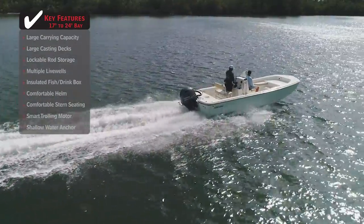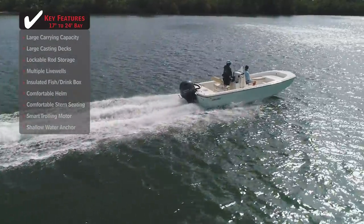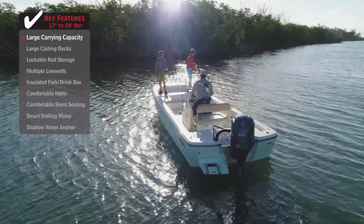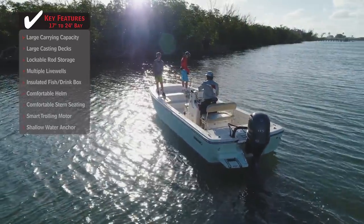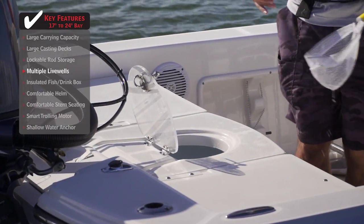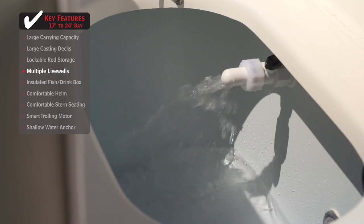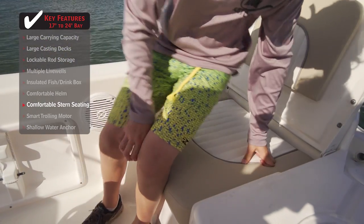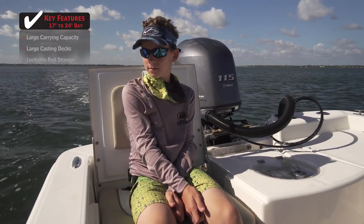Standout features on the Sundance DX22 HPX: a large carrying capacity means you can comfortably bring along the whole family for a day of fun on the water. Multiple live wells give anglers convenient access to live bait from the bow and stern of the boat. Comfortable stern seating provides a safe place for passengers when cruising around or just hanging out.